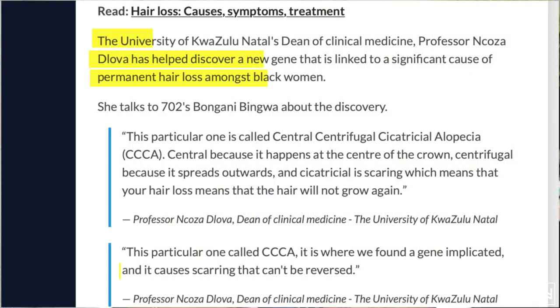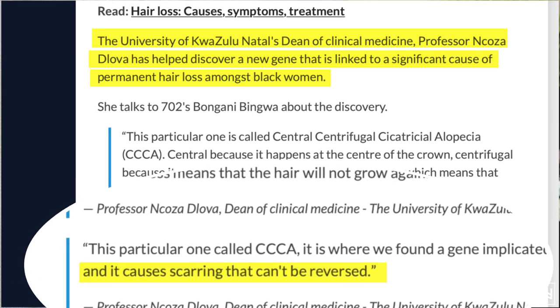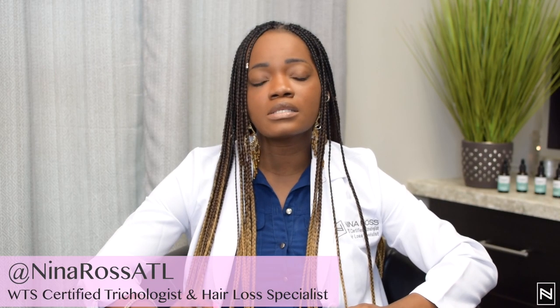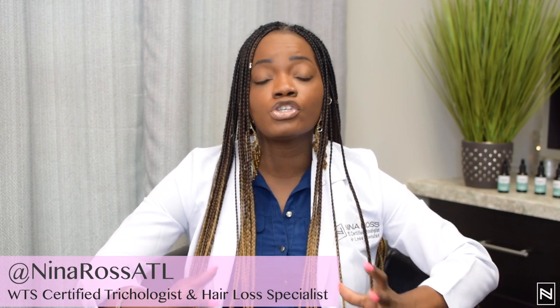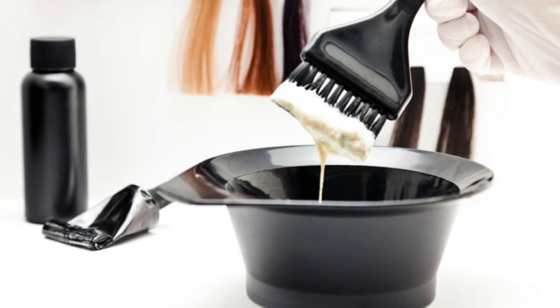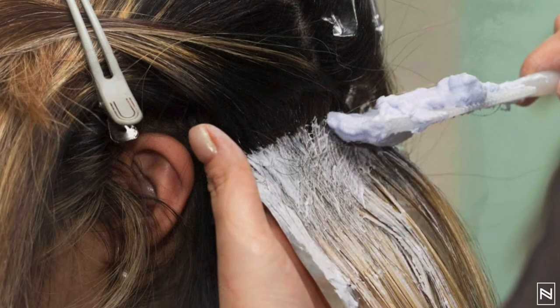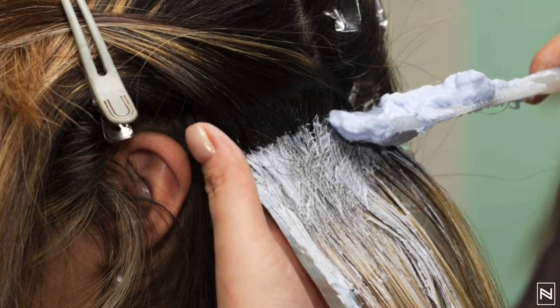There is new scientific information that has come out saying that certain Black people carry a gene, and this gene causes a form of scarring due to environmental factors — which can be a relaxer, it can be color, it can be hot combs — because there are a lot of toxic chemicals inside these formulations, especially relaxers, and it's affecting Black women. Hair color is also affecting different ethnicities.